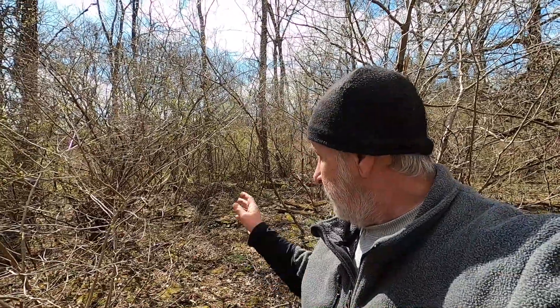Treasure Charger here, welcome to my channel. I found another home site — 1884 plot map up to about 1956. I believe this is the location, just got here. I'll bring you in on the first cool find.